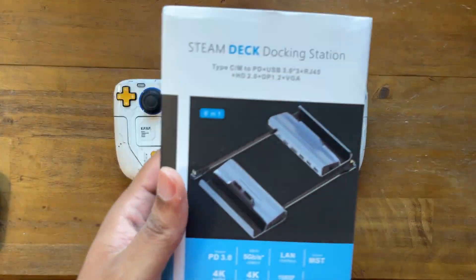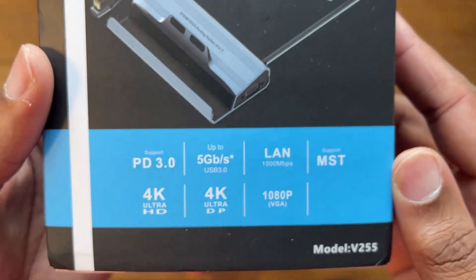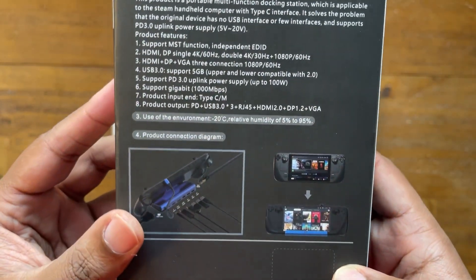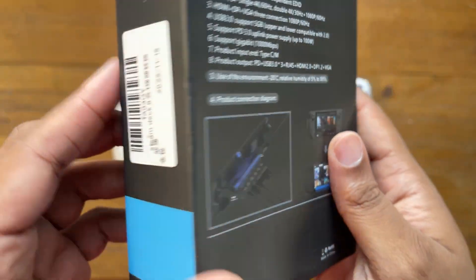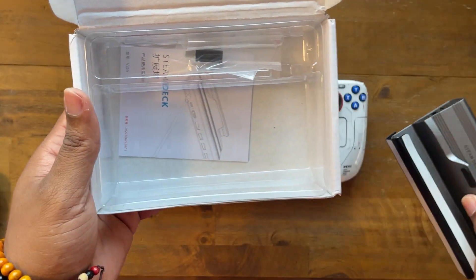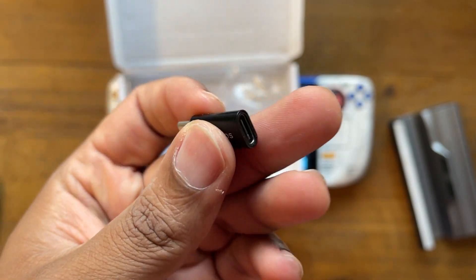The first thing I want to say about this dock from Nixie is I like the feel of it — it's very sturdy. This is an aluminum magnesium build. Like, if you hit somebody with this you're probably going to knock them out — please don't do that — but this is a really impressive build. I like the way this looks. It doesn't look like the typical JSOX dock knockoff; this is a completely different design compared to any other dock I've seen, and it looks really good.